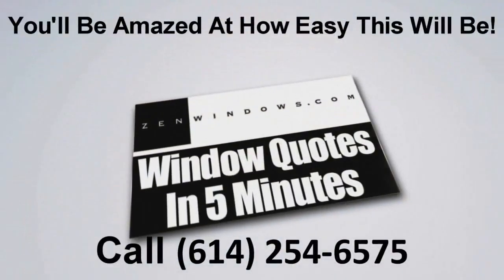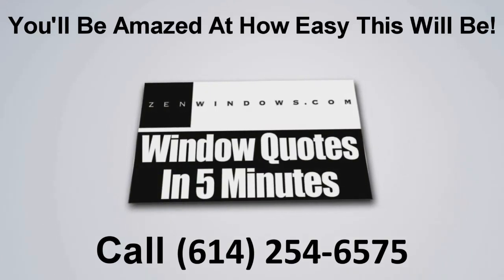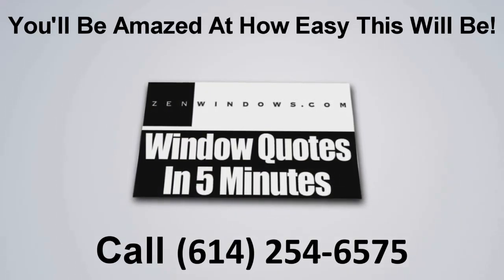My name is Dan Rolt, president and founder of Zen Windows. If you're looking for windows, it's very simple — go to zenwindows.com. Email me what you need, and I will get your quote within five minutes, as well as everything else you need to make a great purchasing decision and investment in your home. We'll see you next time.